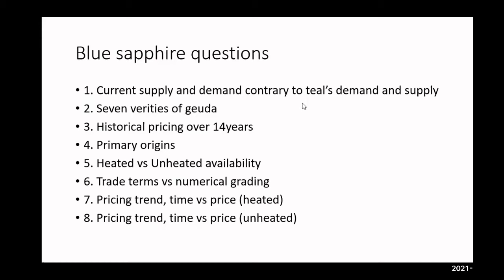A question from the chat: are these teal stones generally heated? Right now I would say about 30% unheated and about 70% heated, and that would be across all origins — Sri Lanka, Madagascar, Australia. Australian sapphire has to be heated because the blowfight method is used, which reduces the color initially, then heating brings out more vibrancy. So nearly 100% of all Australian sapphires have to be heated.